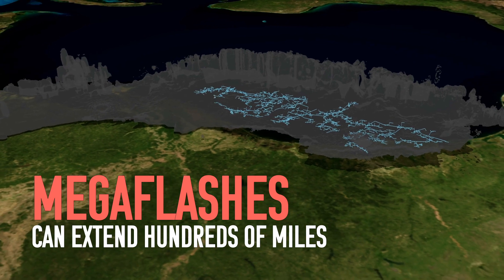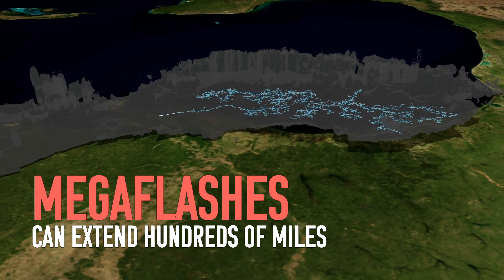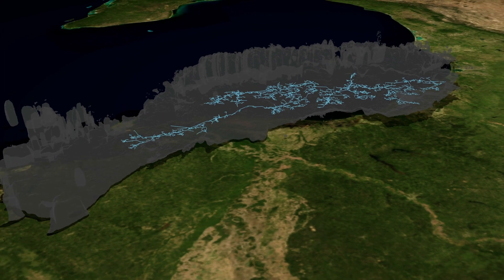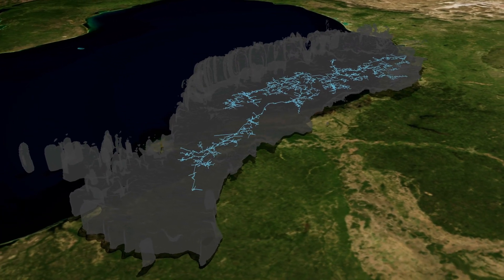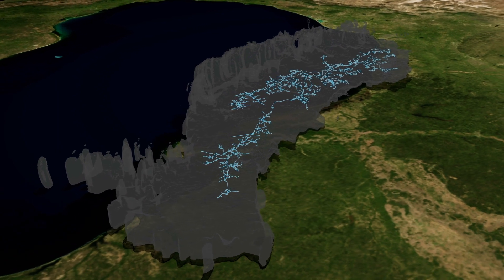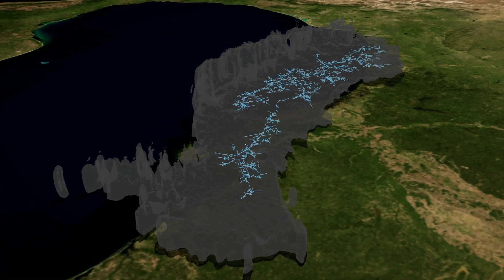And these are what we call mega flashes. Mega flashes are notoriously difficult to record, especially from the ground. Because of how large and how rare they are, you'd have to put your instrument in just the right place at just the right time to have a chance at even measuring a portion of the mega flash.